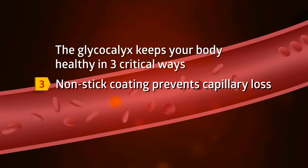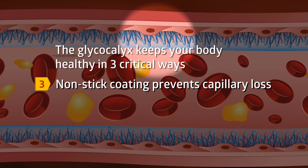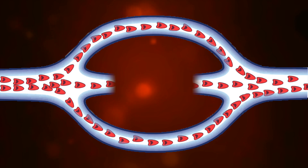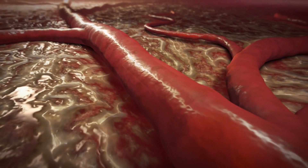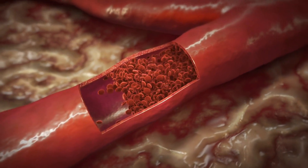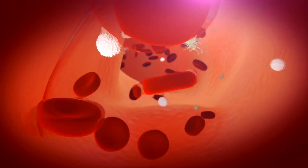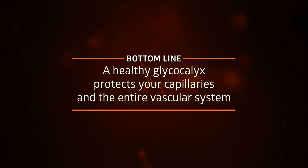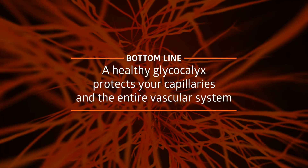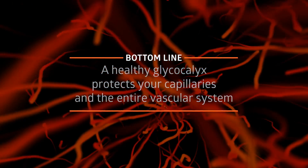Third, capillaries are much more than simple hollow tubes. In fact, their inner surface is coated with the nonstick glycocalyx that prevents loss of capillaries through fluid leakage, blood clotting, and inflammation. This coating prevents sticking when you don't need it and keeps blood clotting and inflammation under control. For example, when your body's healthy, it can repair a simple cut or fight an infection. Bottom line: a healthy glycocalyx not only engages more capillaries when blood flow goes up, but it also protects the capillary network and even the entire vascular system from deterioration and loss.